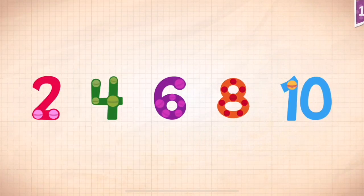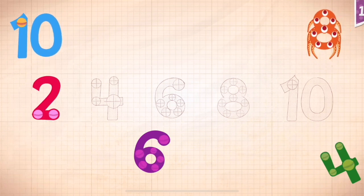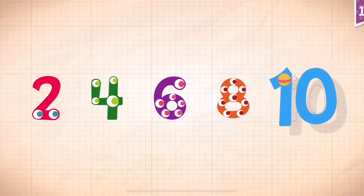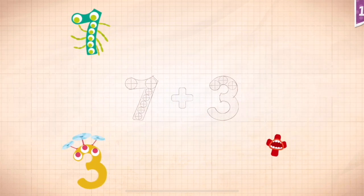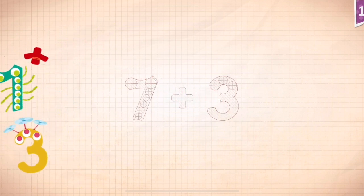Count by twos. Two, four, six, eight, ten. Two, four, six, eight, ten. Two, four, six, eight, ten.